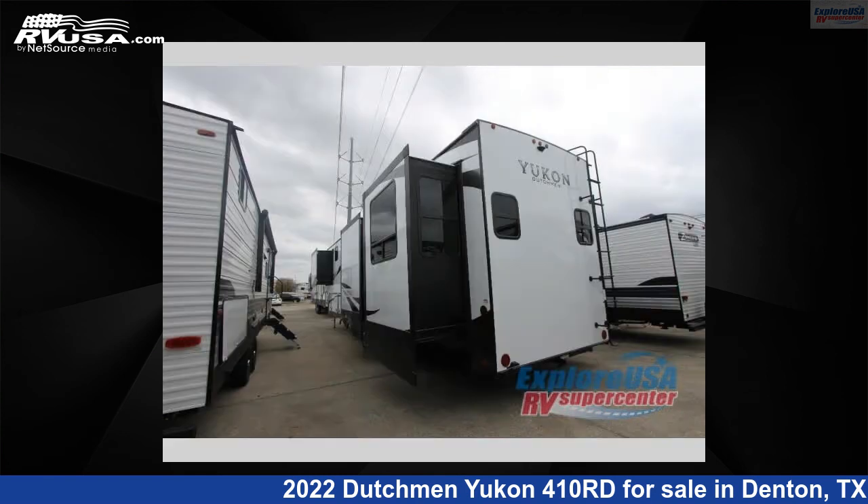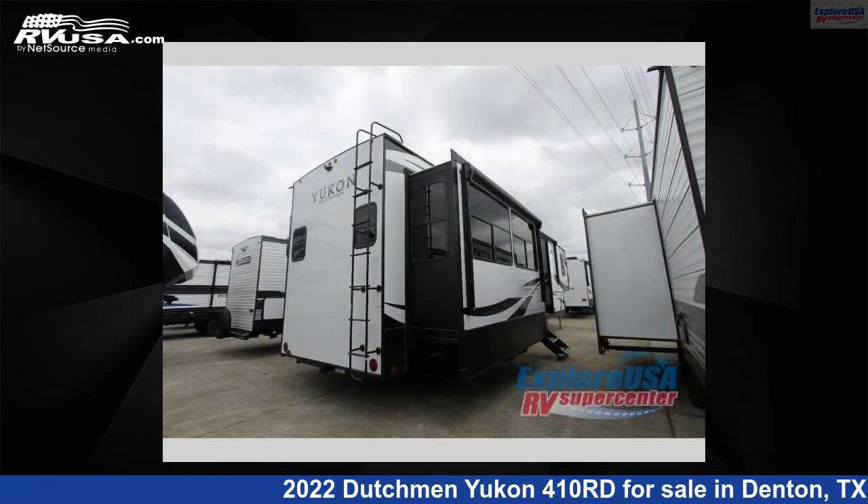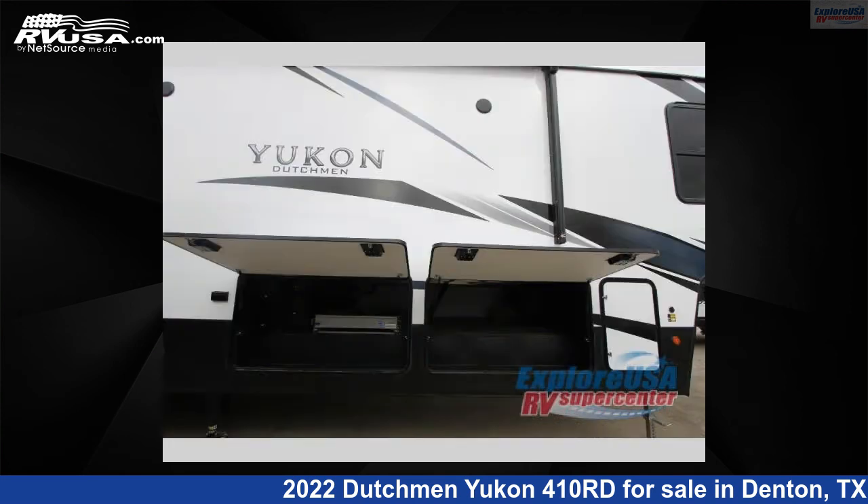This new Dutchman is 42 feet 0 inches in length and features four slide-outs, sleeps six, and 162 gallons freshwater capacity. The floor plan layout of this fifth wheel features front bedroom, kitchen island, rear entertainment, and rear living area.